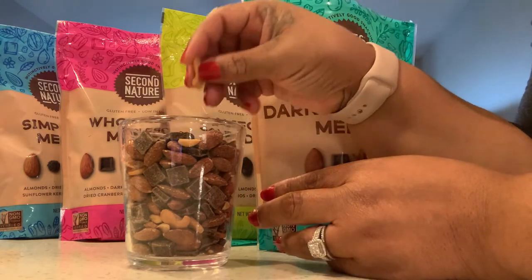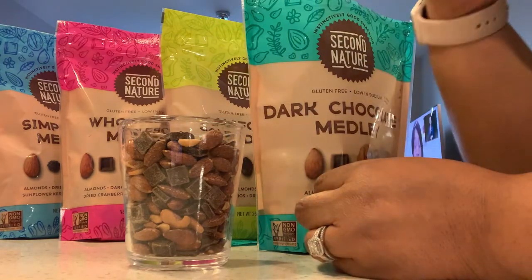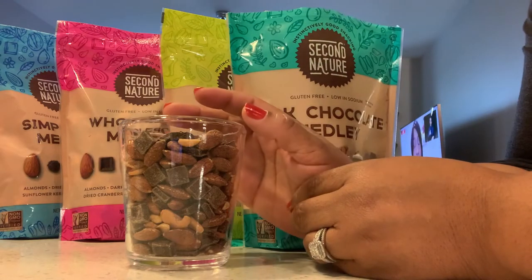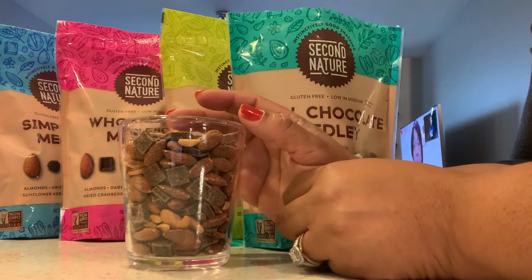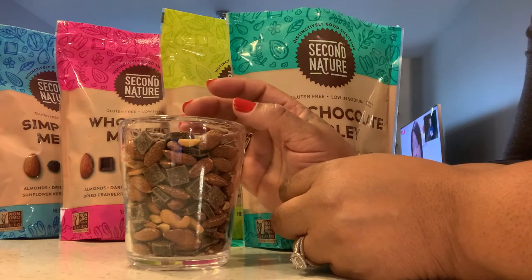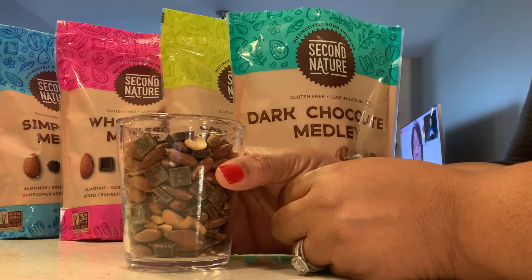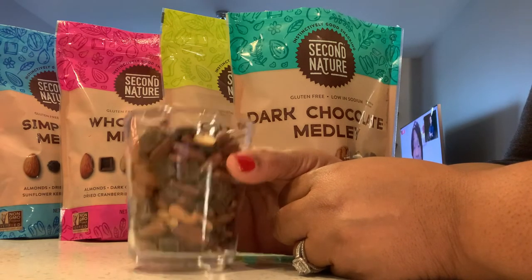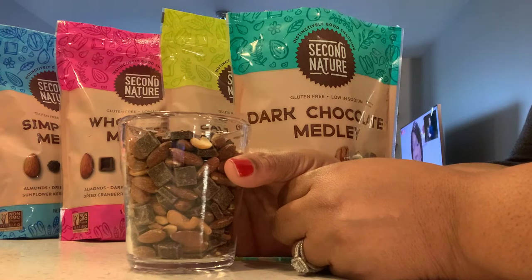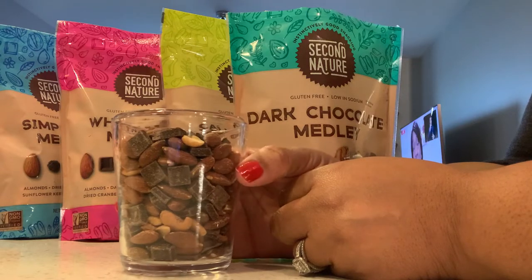This is a cashew — y'all see that? Big old cashew. I don't even know how cashews can be this sweet. I used to buy Planters, right? It was so salty — so much sea salt in it. It drained me on a hot day, I was thirsty. But this one doesn't have that salt.